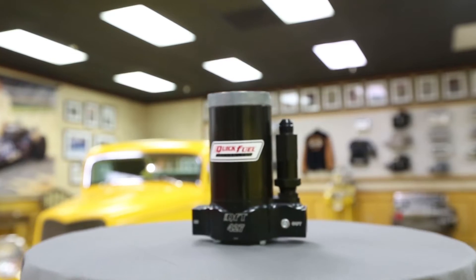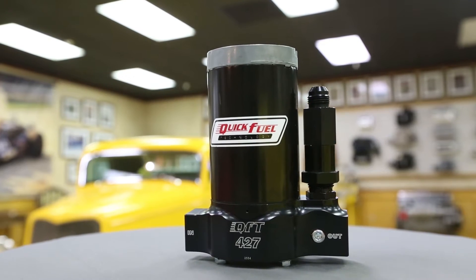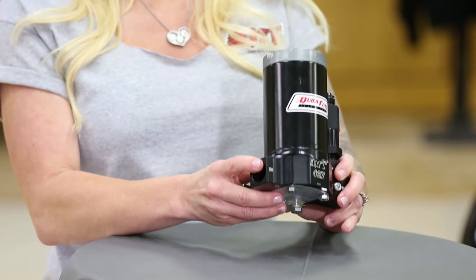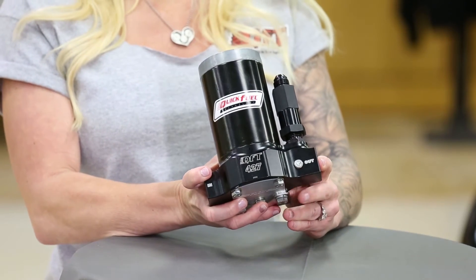The first thing you notice about this QFT 427 pump is the black anodized billet housing and the huge dash-10 inlet and outlet fittings and dash-8 bypass.